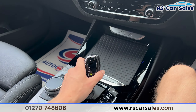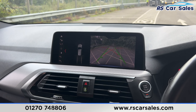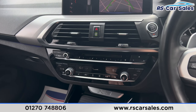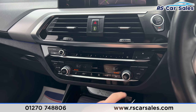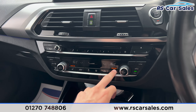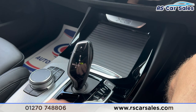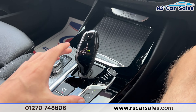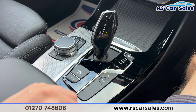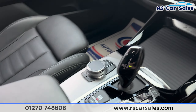Putting the car into reverse, you'll find we have the reversing camera with parking sensors as well. Putting it back into park, moving further down we have the dual-zone climate control, heated seats on either side, and the air conditioning, all working as they should. We have the automatic gearbox, cup holders with some storage space, and the electric handbrake with the auto-hold button and hill descent control.